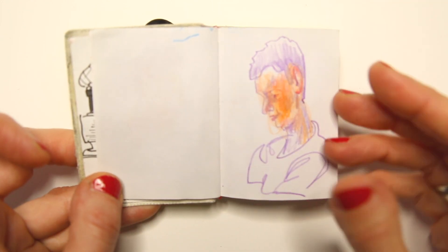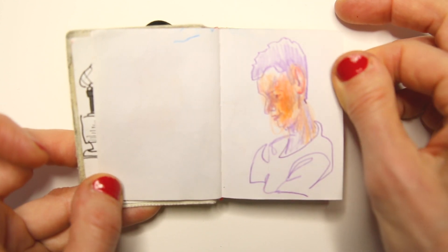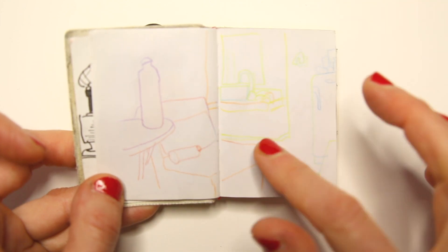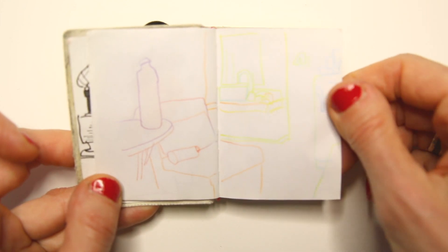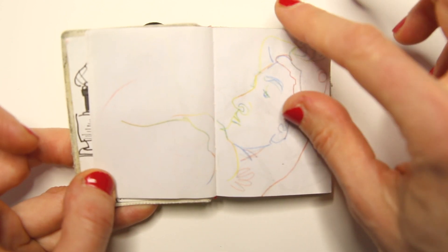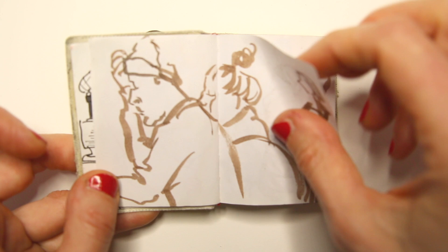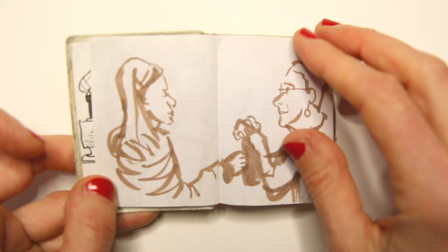Look at how I use this sketchbook. It's very much a lot of experimentation and very quick drawings — like this is a few minutes. And because it's tiny and because the paper isn't that great, I feel no pressure at all.